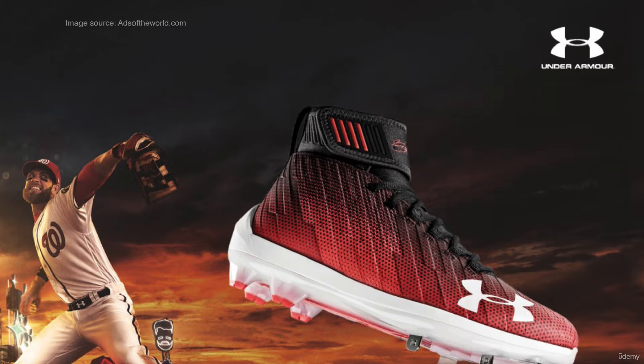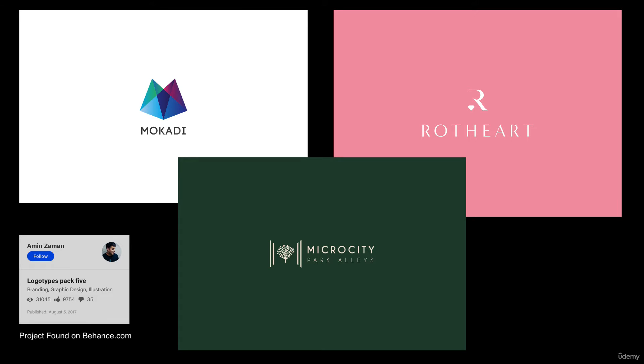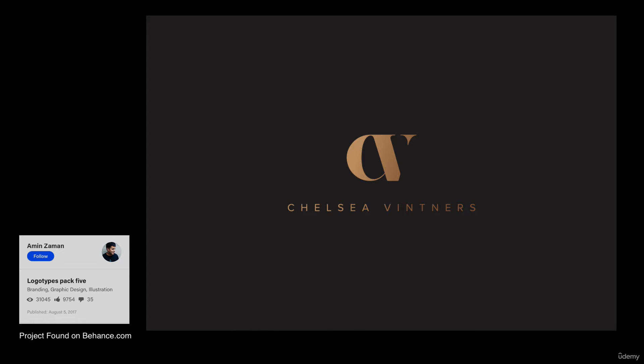Logo design is not just for large corporations. Solid logo design principles can be applied very easily to much smaller companies without the million-dollar price tag. And this is where you come in. Knowing these solid design characteristics can help you identify great logo design and help you create one yourself.